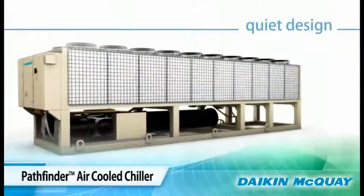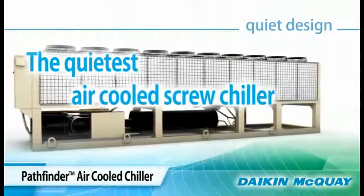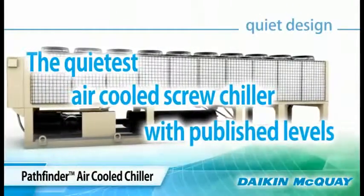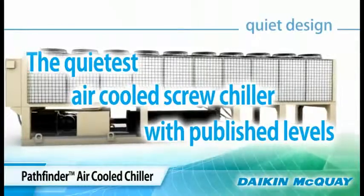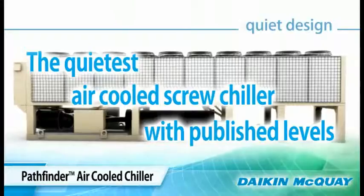The Pathfinder Chiller stands apart from other air-cooled chillers because it's the quietest air-cooled screw chiller on the market — so quiet that we publish our sound data while other air-cooled screw chiller manufacturers do not.